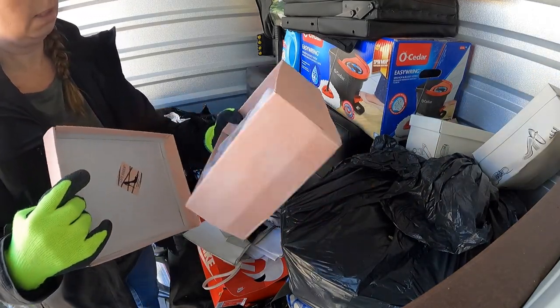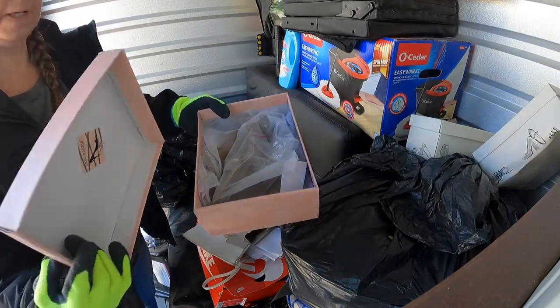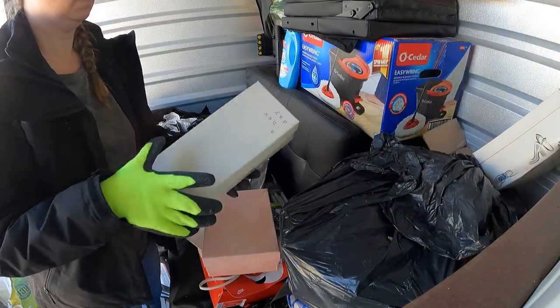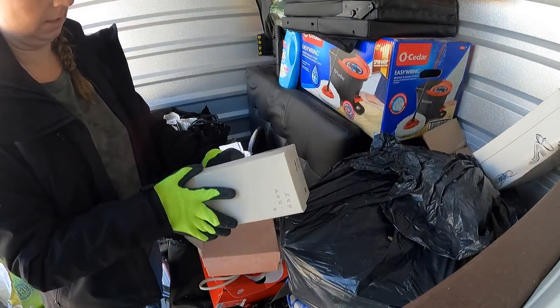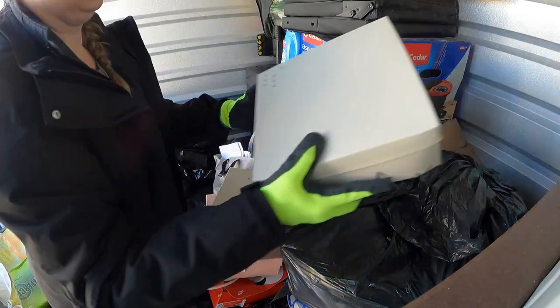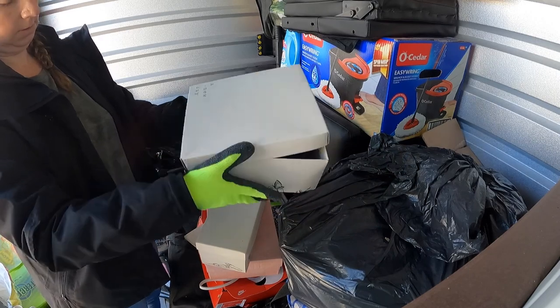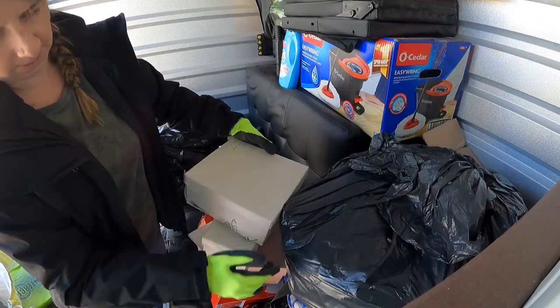Cape Robin — these are like fancy shoes. A New Day, so these are Target. These are size 7, so those are bigger than the 5s, which is good.